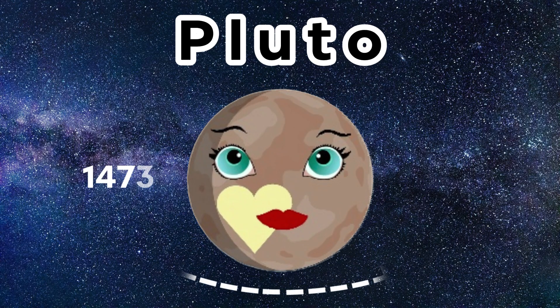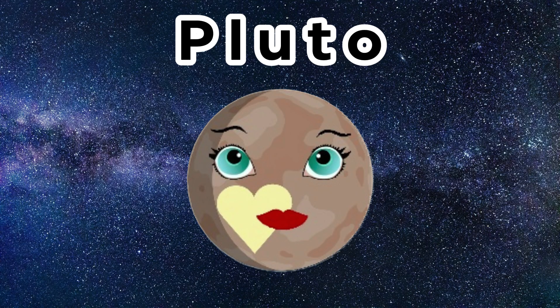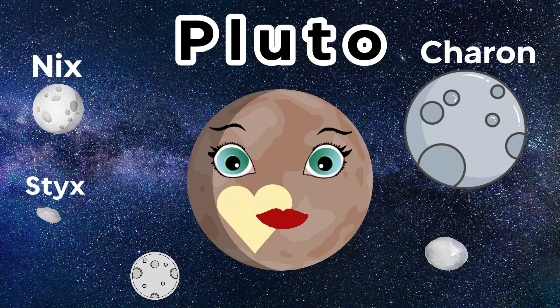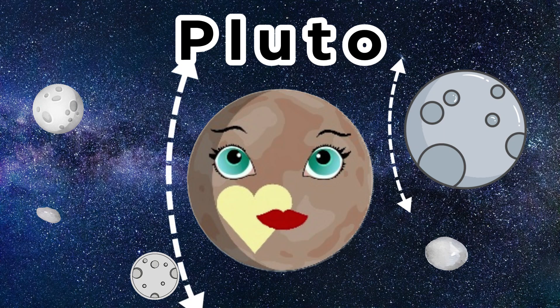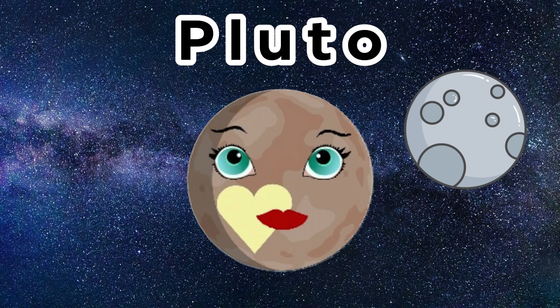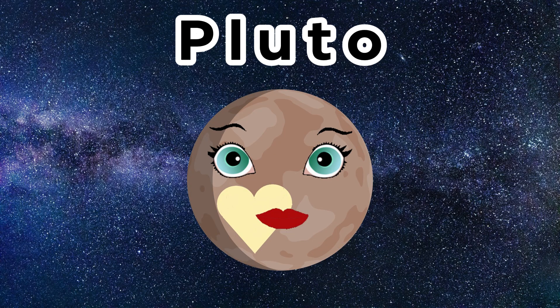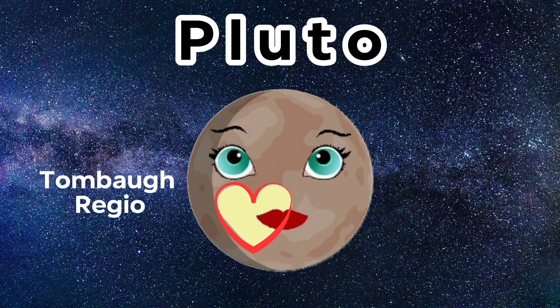Pluto is 1,473 miles wide — nearly just over half the size of our Earth's moon. Pluto has five moons: Charon, Nyx, Styx, Kerberos, and Hydra. Charon is the biggest of Pluto's moons and is roughly half the size of Pluto. Charon is the largest known satellite or moon relative to its parent planet. Pluto also has a large distinct heart shape on it called the Tombaugh Regio. It is the largest, brightest surface feature of the dwarf planet.